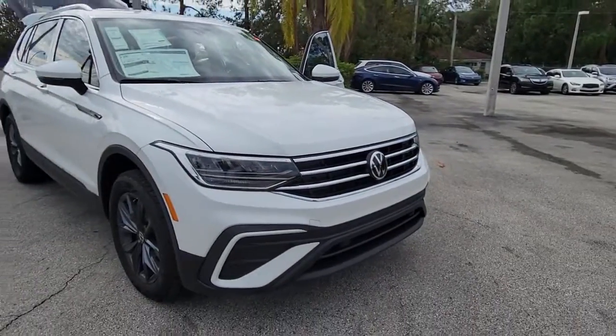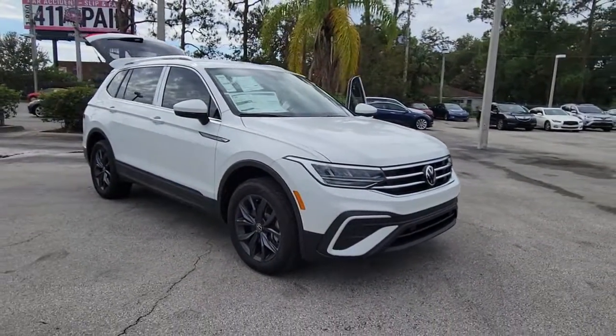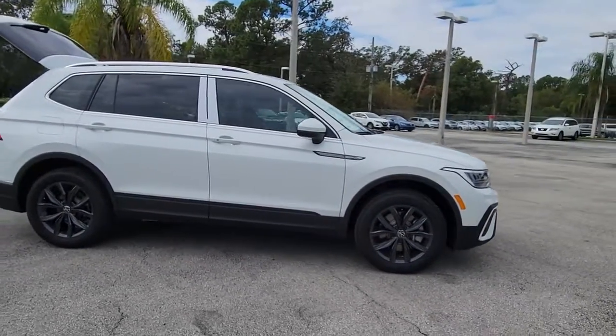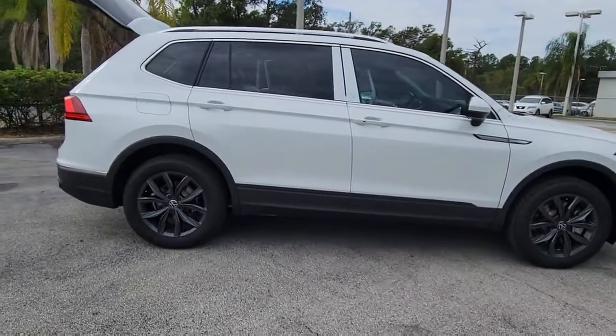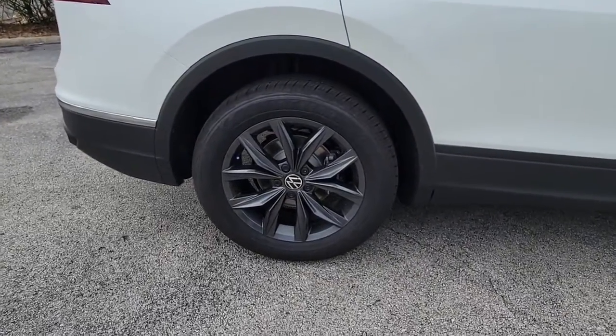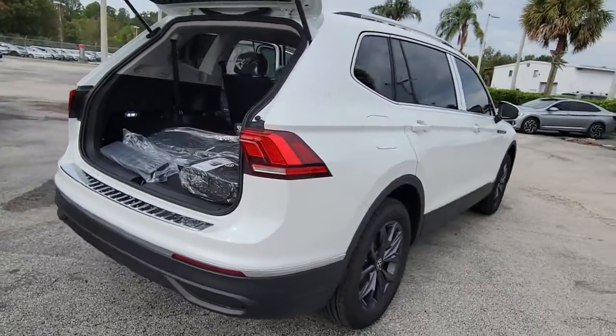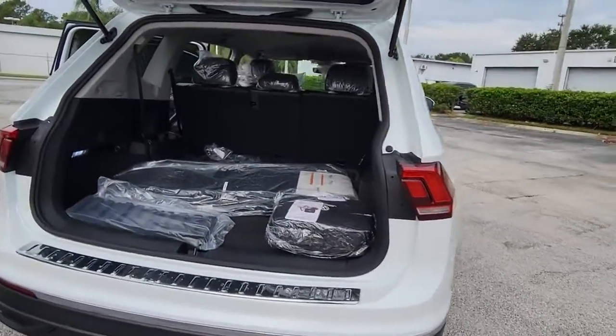Look no further than the 2023 Volkswagen Tiguan. This versatile Tiguan was built to keep up with your family's busy lifestyle. Standout fuel efficiency, available third-row seating, flexible interior configuration, and advanced safety and connectivity tech make road trips and errands easier than ever before.